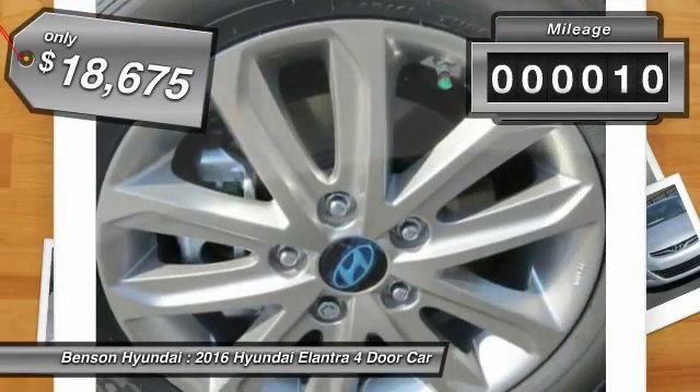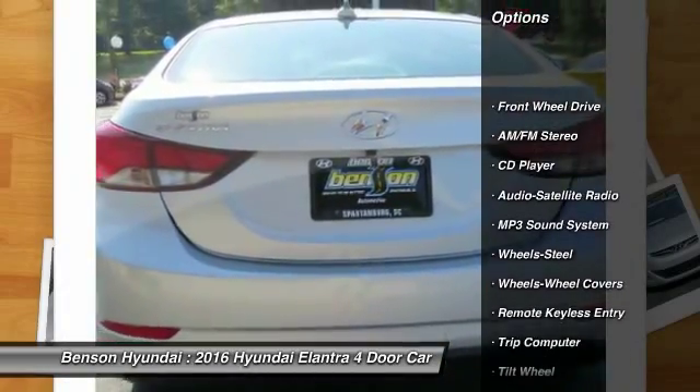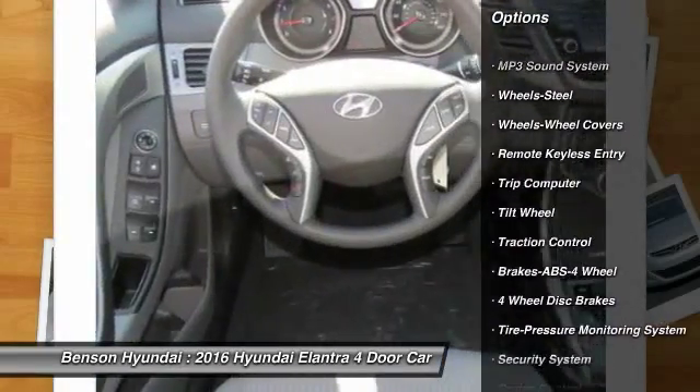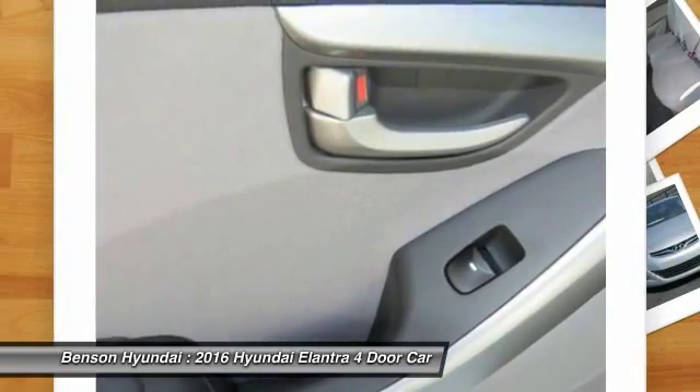This vehicle has less than 100 miles. Here are some of this vehicle's great options: anti-lock braking system, traction control, power steering, air conditioning, front airbags, cruise control, rear defrost, FWD, AM-FM stereo radio, trip computer, and child safety locks.